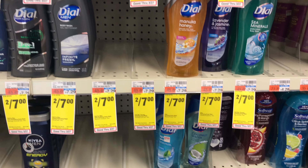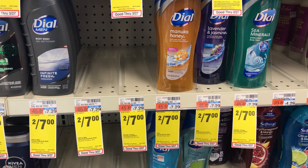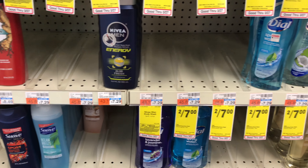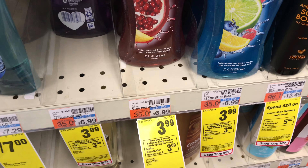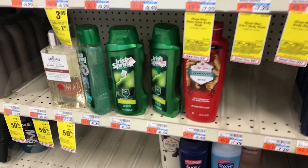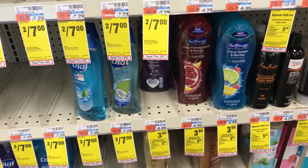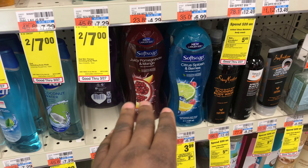My next deal is on Dial body washes, priced two for $7 at $3.99 each, with a buy two get $3 in ExtraBucks promotion, limit three. I'm picking up two Soft Soaps and two Irish Spring, making my total $29.98 before coupons. I have a $3 off $20 CRT to apply.